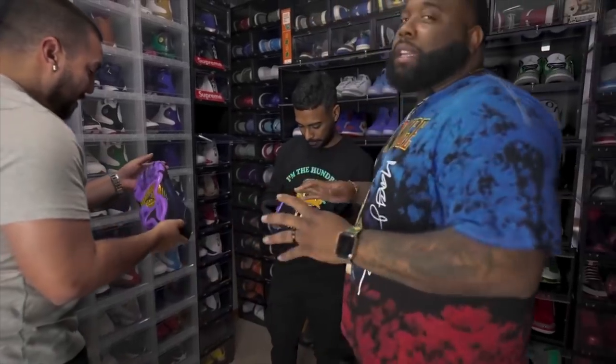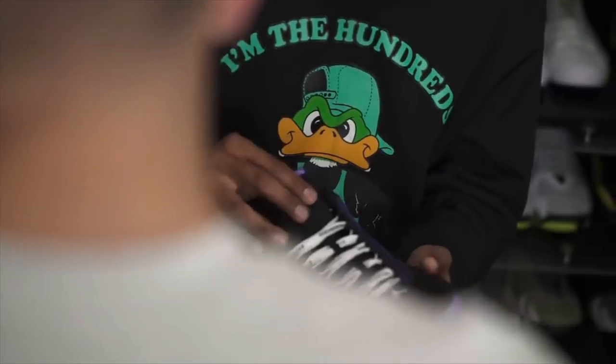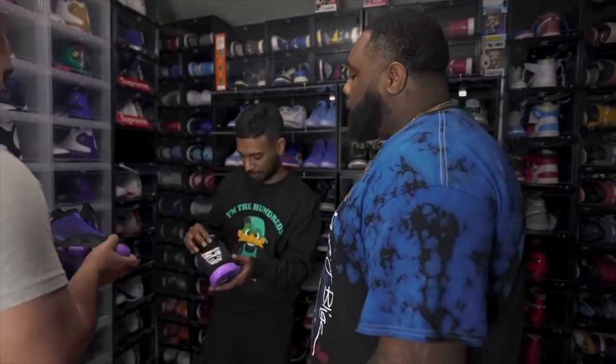Every DB has a different story. I forget the exact story for these, man, but them joints are dope.